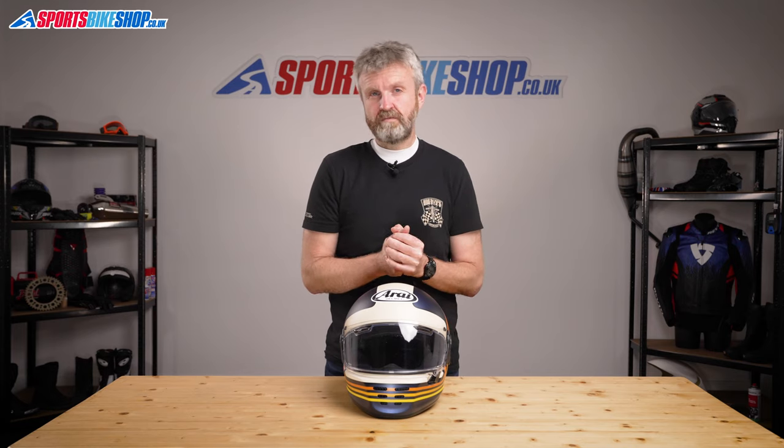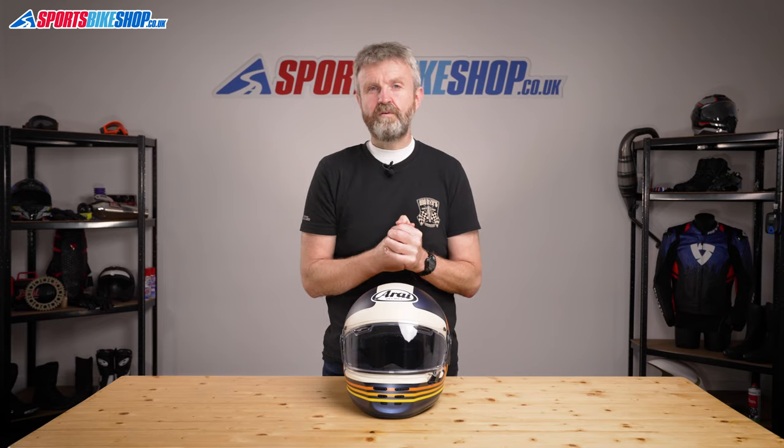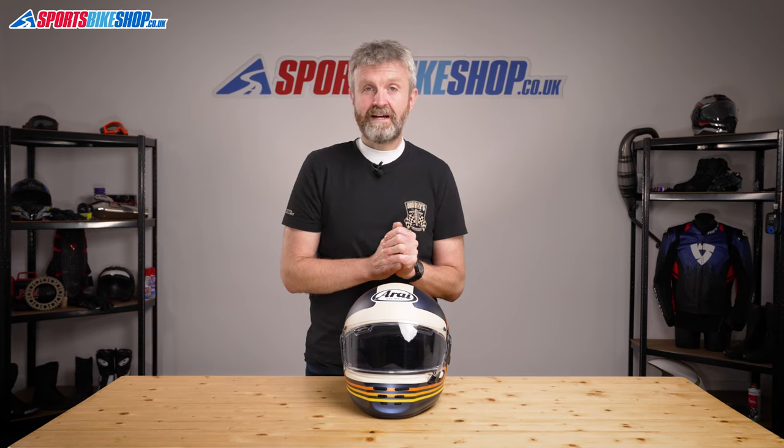But those ProShade visors are £100, so that's worth bearing in mind before you splash out at least £450 on a Rapide. That's the current price for a plain one, and graphics like this Dream Designer are £530 as we record this.